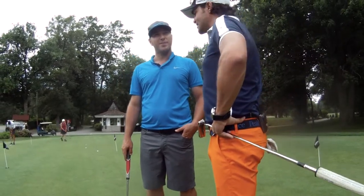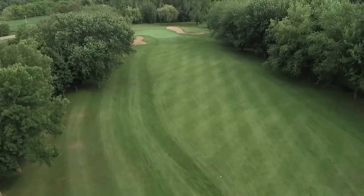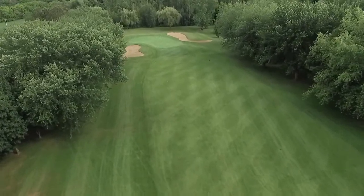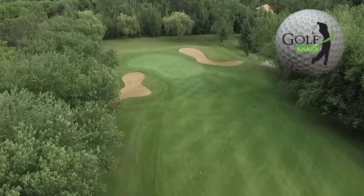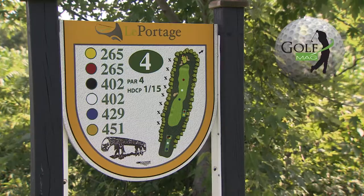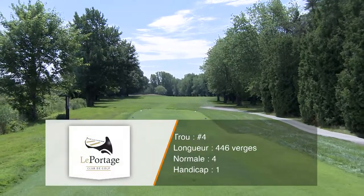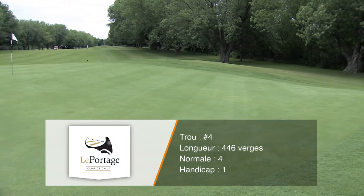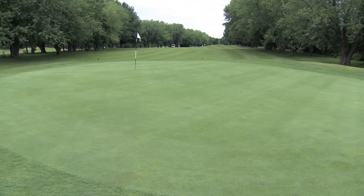Comme trou de la semaine, comme trou vedette cette semaine, qu'est-ce que tu nous proposes à Golf Mag? On va proposer le quatrième trou. Je crois que tu le connais d'ailleurs. Je pense que c'est un bon tasse de golf. Merci, Billy.